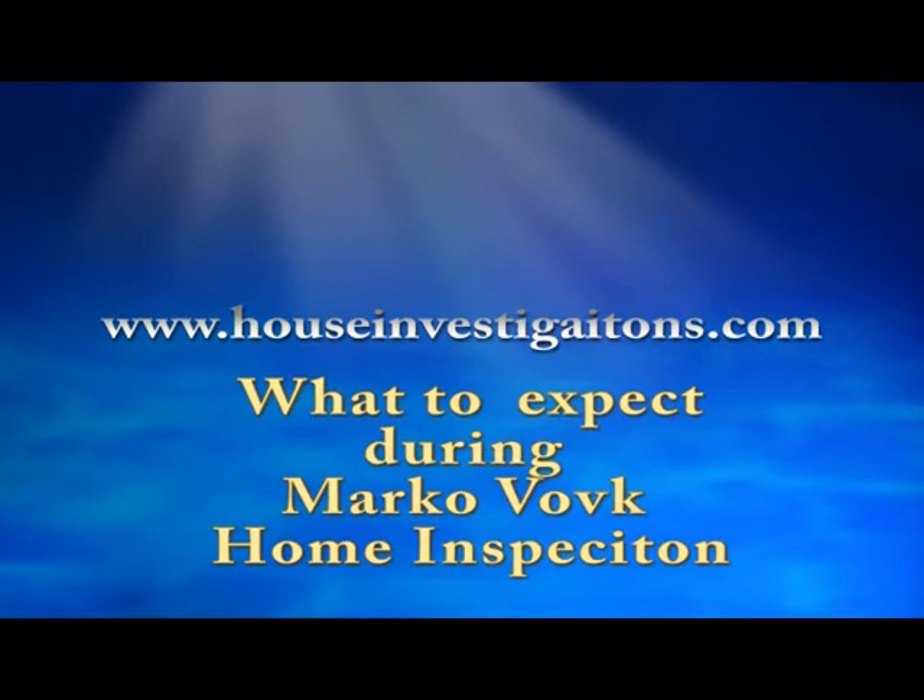My name is Mark O'Volk. This informative video will explain what to be expected during your home inspection. Please listen to the entire short video. For your enjoyment, I've also provided you with a Panama Gulf sunset video.